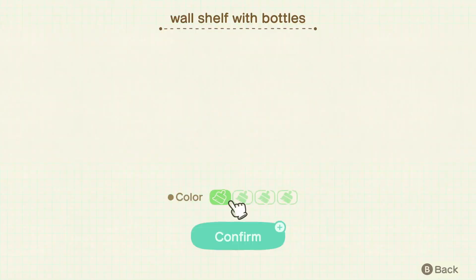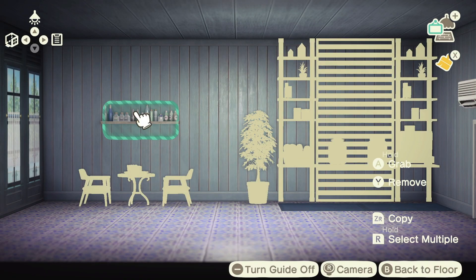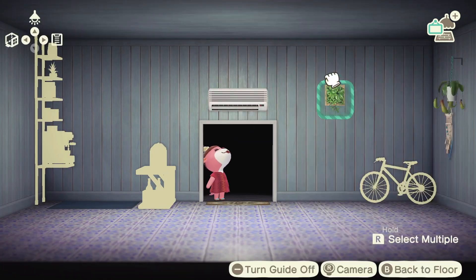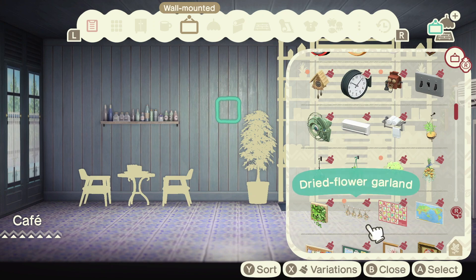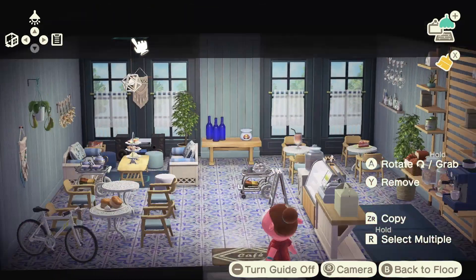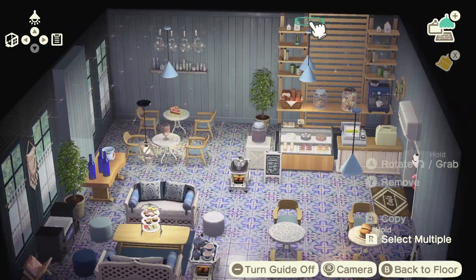This is such a random side note, but I think it is adorable that Lottie and even some of the villagers — when you're decorating the vacation homes and Lottie when you're decorating the facilities — when you place an item down they nod in agreement, smile, clap, or make that heart emoji. I think it's absolutely precious. Ah yes, words of affirmation.